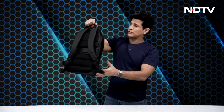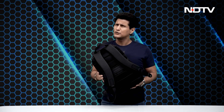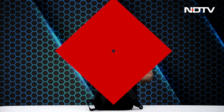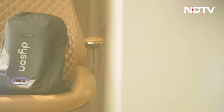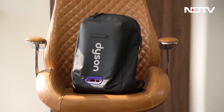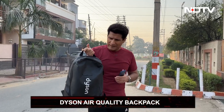Time now to reveal the story behind the backpack. I'm out for a run with it on, and the obvious question is — why am I running with a backpack? This is actually the most high-tech backpack in the world — the Dyson Air Quality Backpack. Dyson has literally built a pollution laboratory monitoring system inside with very high-tech, amazing sensors that are totally portable.